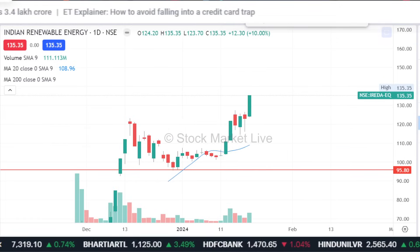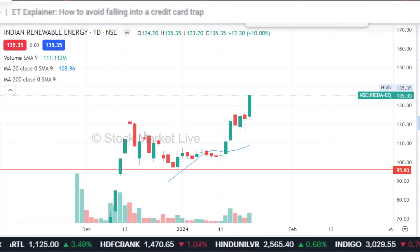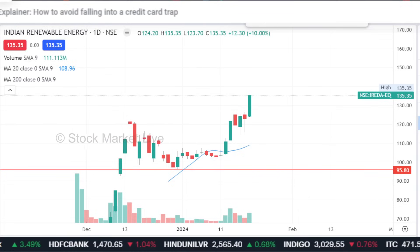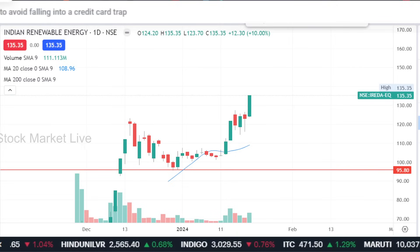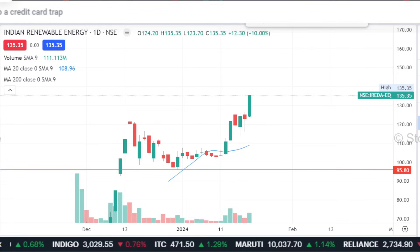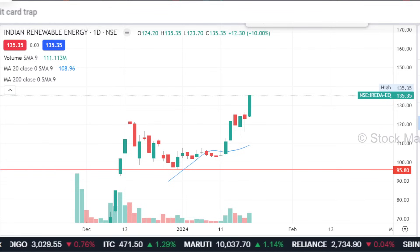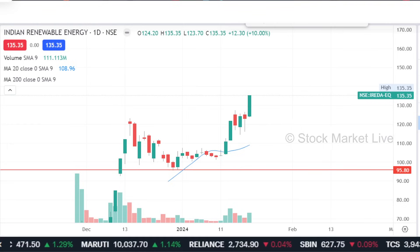Can-fin Home — it's a tight range in the past few weeks. If we look at it in the past five months, it's been in a tight range, with an overall structure being made. We think that if we cross the 820 level, the breakout can follow.